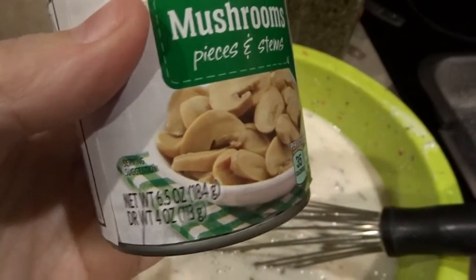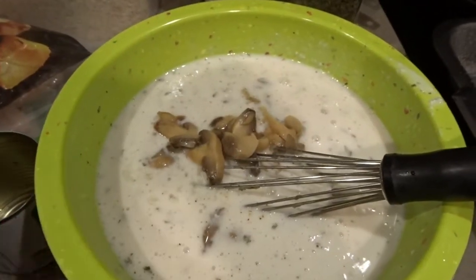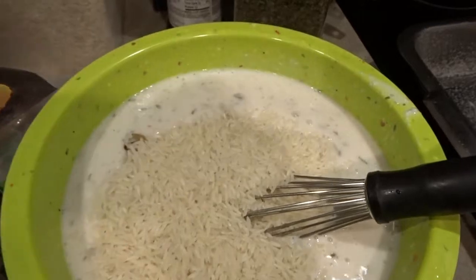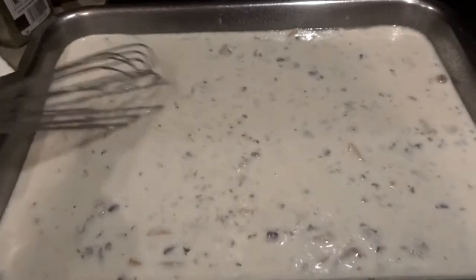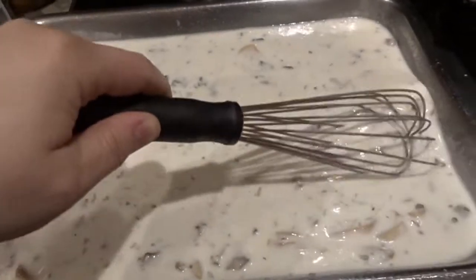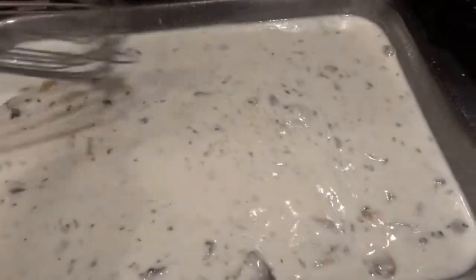I'm adding my small 6.5-ounce can of mushroom pieces and stems, drained — I usually like these in my pasta sauce but they're also great in this recipe. Then I'm adding two cups of uncooked white rice, stirring it all together, and transferring to a baking dish that's a little bigger than 9 by 13. I've preheated the oven to 375°F. Once it's in the pan I'm using a whisk to make sure the rice and mushrooms are evenly distributed, then I'm laying the frozen chicken tenderloins right on top.